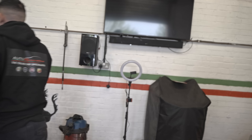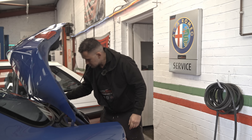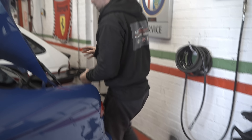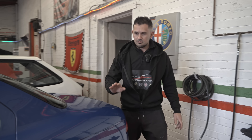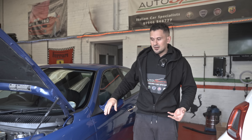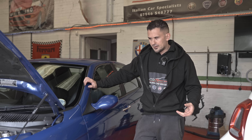It needed the belts doing on age - when I took the belt off it had only done not even 2,000 miles since it was last done, but it was due on age so we changed it anyway. It had no MOT because he'd parked it in his garage. I made him a deal, bought it, and here it is. It's had a lot of money spent on it - he gave me a folder of history showing it's been looked after by two alpha specialists.